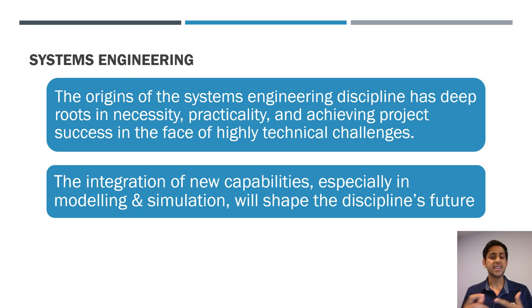To conclude, systems engineering has deep roots in necessity, practicality, and achieving project success in the face of highly technical challenges. The integration of new capabilities — especially modeling and simulation — will shape the discipline's future, and how effective that will be comes down to how companies and organizations formally implement these processes to ensure they work at the field level.